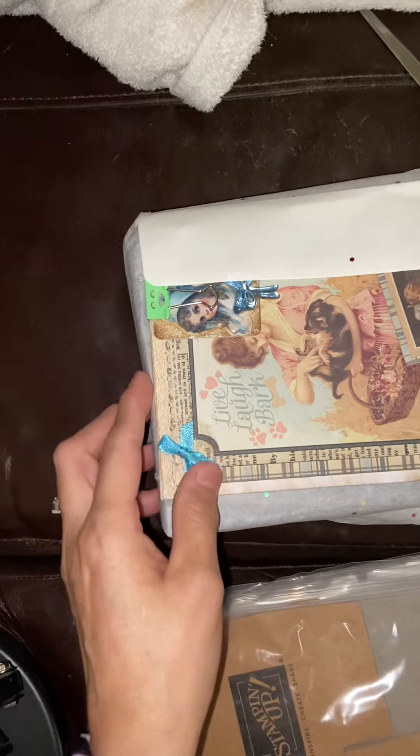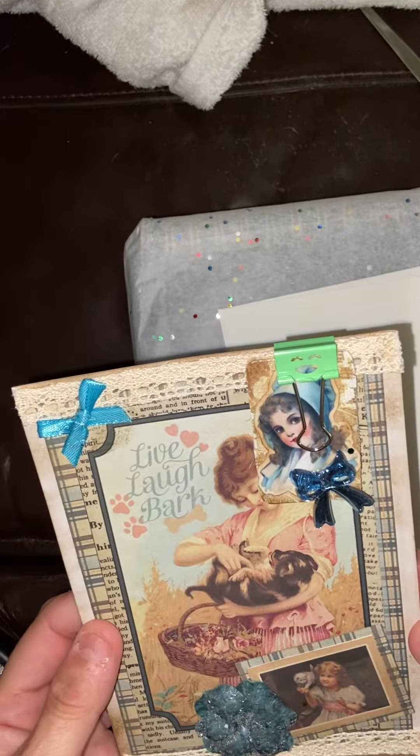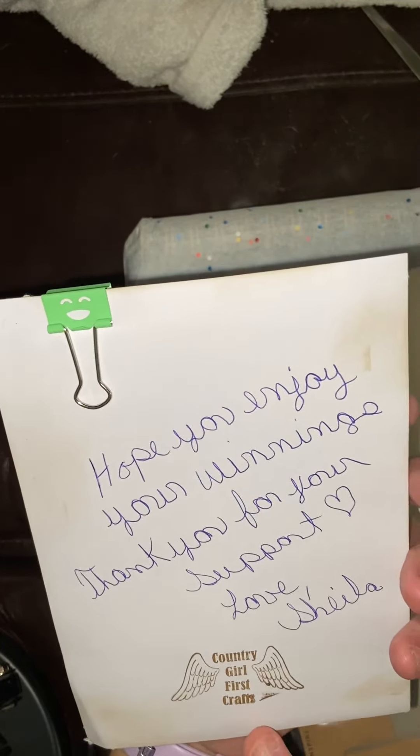This is heavy, Miss Sheila. I hope I'm in frame and y'all get to see this. Look at this — 'Hope you enjoy your winnings. Thank you for your support. Love, Sheila.' This is her stamp — Country Girl First Crafts. Oh, this is beautiful, Miss Sheila. I just love it.